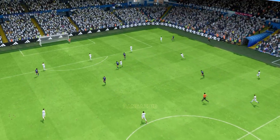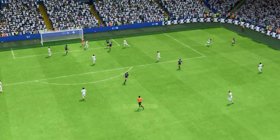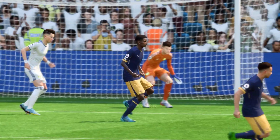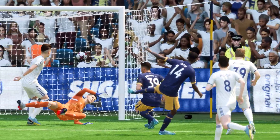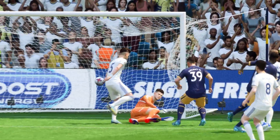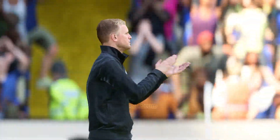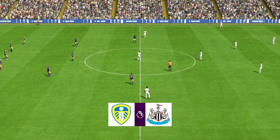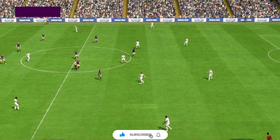Let's just see again how Trippier delivered this cross into such a good area. But I think the keeper has made a mistake here — while it's a decent finish, it shouldn't go in at that near post. So, underway again following the goal that made things level.